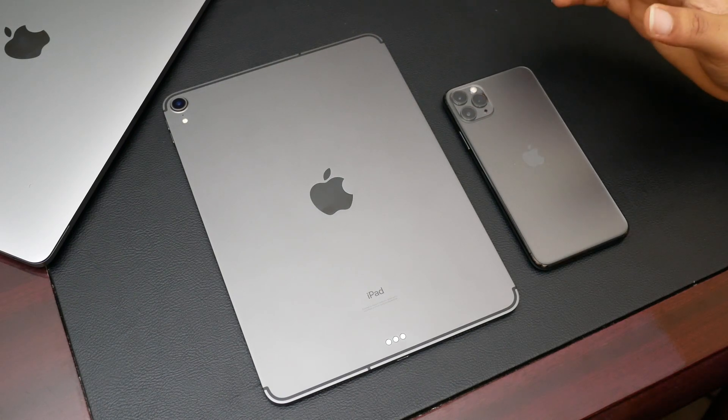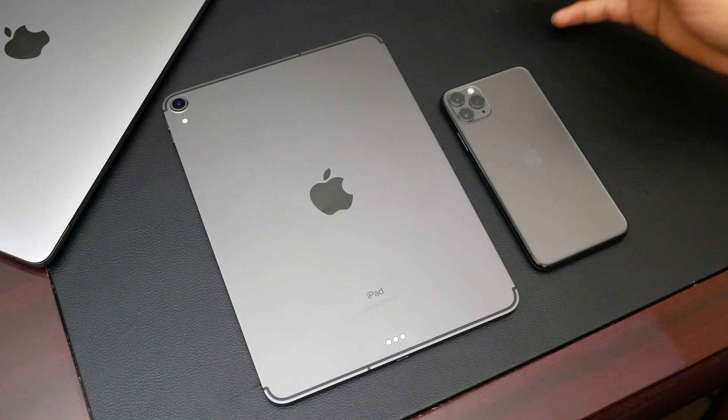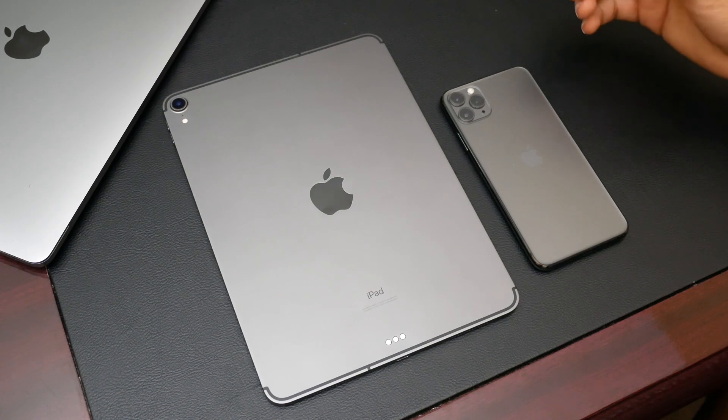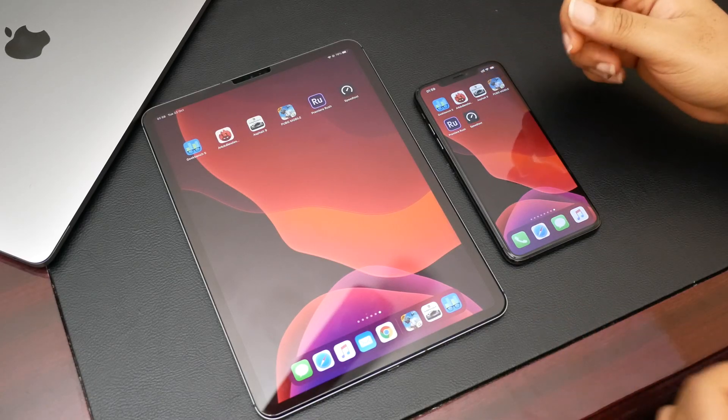Every year Apple announces a new line of products and they always hammer on how good their new processors are. I'm actually surprised I have not made this particular video, however that's why I'm making it. So let's go ahead and see — we're going to start off with the Geekbench 5 tests.